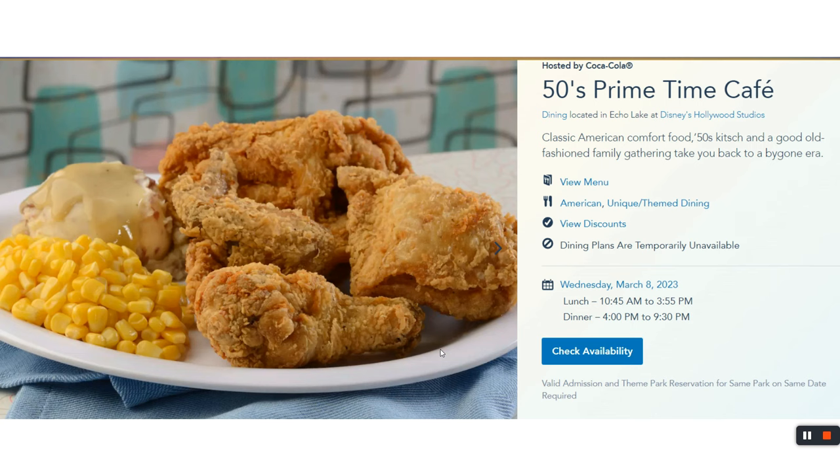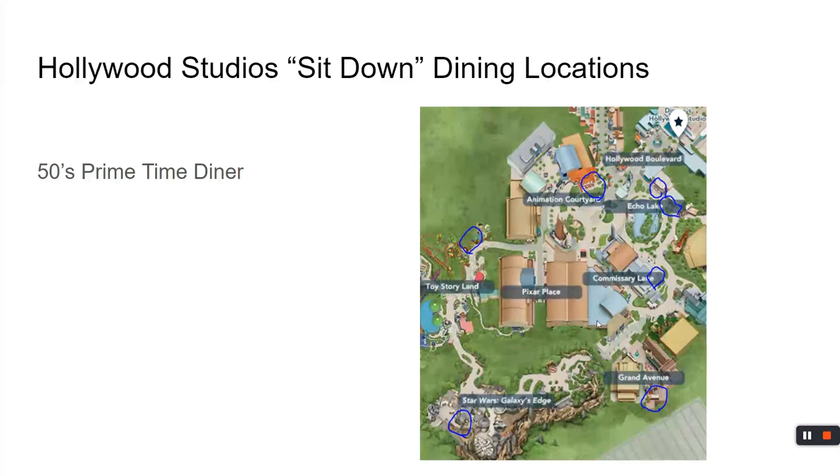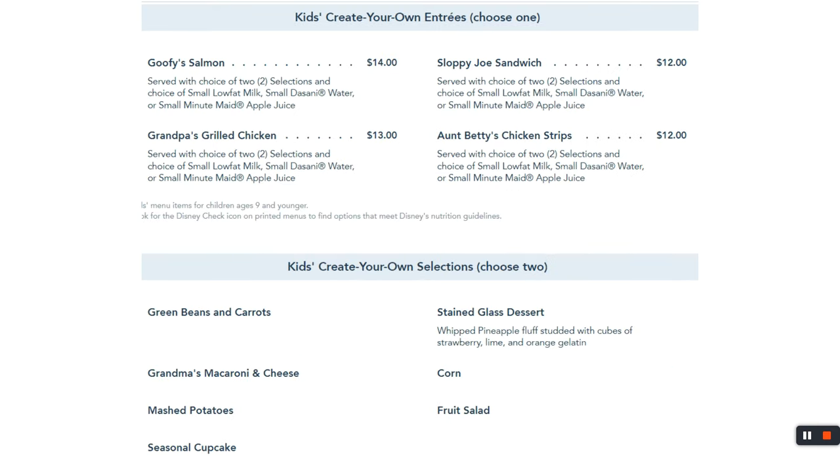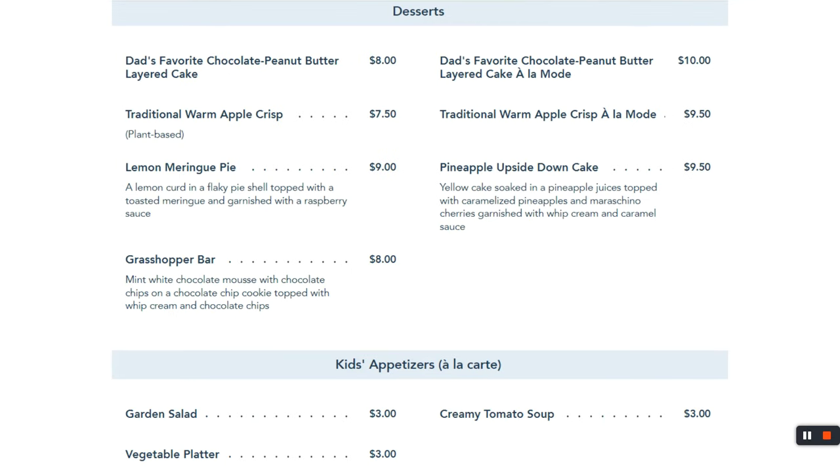Right next door is 50s Prime Time Café. What was it like to eat in the 1950s? The fried chicken is $26. There are servers walking around acting like it's 1950 and wanting you to join the clean plate club — that's part of the experience, and that's why we enjoy it. For dessert, try to save room for the warm apple crisp — I strongly recommend it.